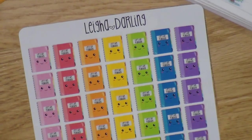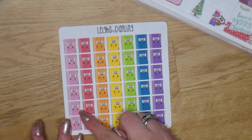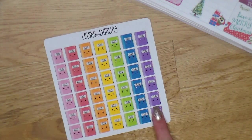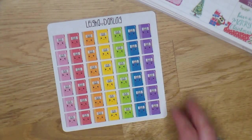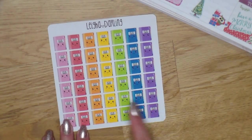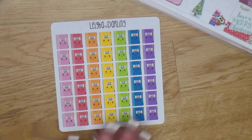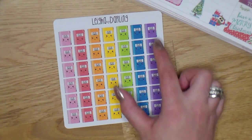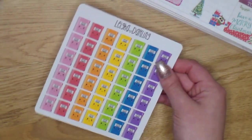The next sticker sheet is the 'Let's Get Planning' full sticker sheet — we have a bunch of planner stickers, I think about 44 of them, though I'm not the best at math. It's a lot of planning stickers in a variety of colors. These are bright colors but they're not too in-your-face — really pigmented and pretty. You get purple, blue, green, yellow, orange, light red, and pink.